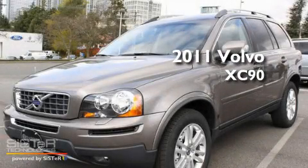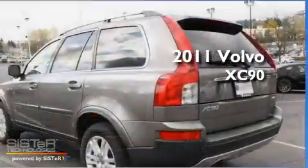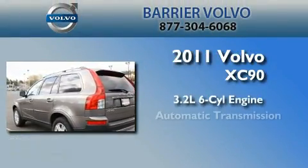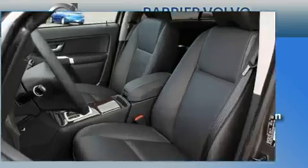This is a brand new 2011 Volvo XC90. It has a 3.2 liter 6-cylinder engine, an automatic transmission, and 4-wheel drive.